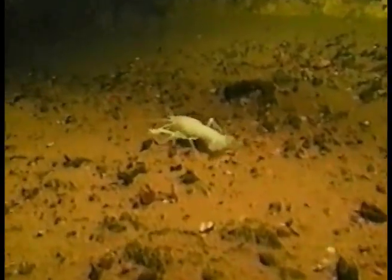Albino crayfish inhabit all freshwater areas of the cave system. In this footage, we witness a territorial dispute between albino crayfish.